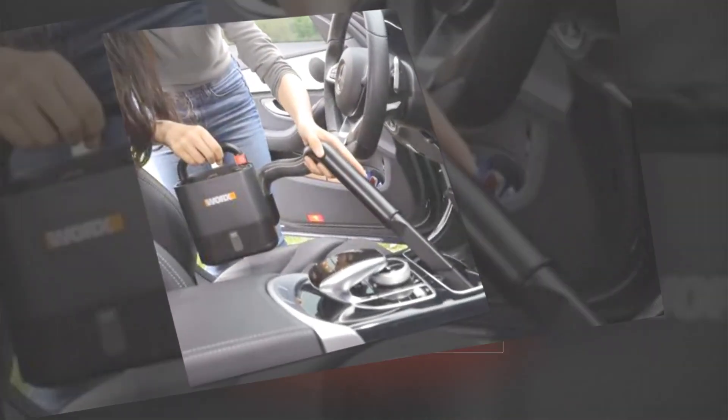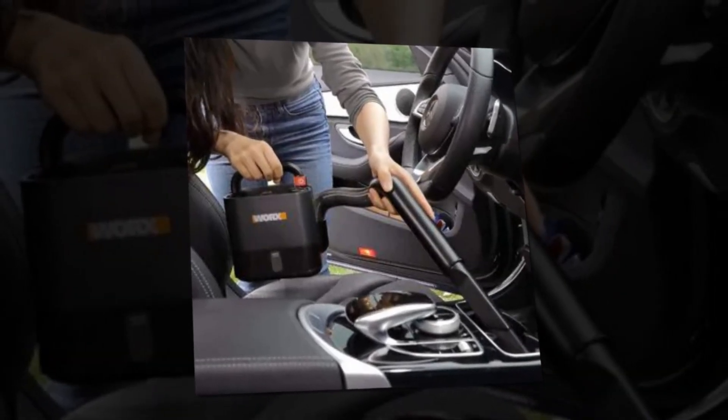Essential automotive accessories for both men and women — these devices will maintain a neat and beautiful interior.